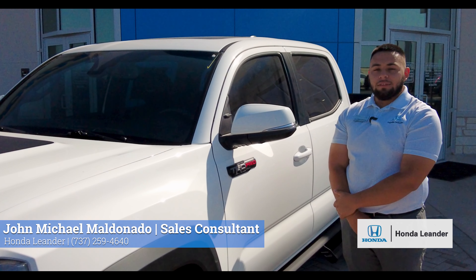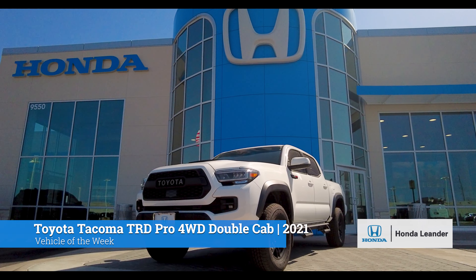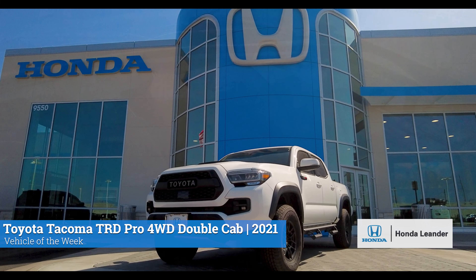Hi, I'm John Michael with Honda Leander. Today we'll be featuring the Vehicle of the Week. It's a 2021 Toyota Tacoma TRD Pro four-wheel drive double cab.